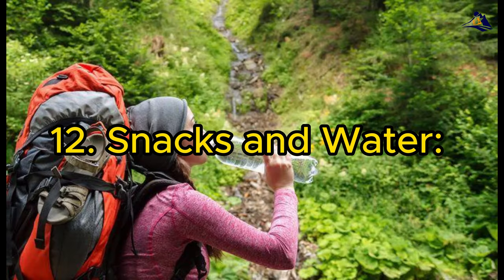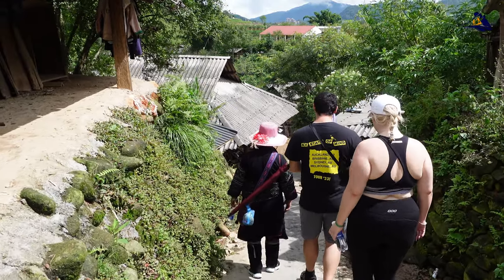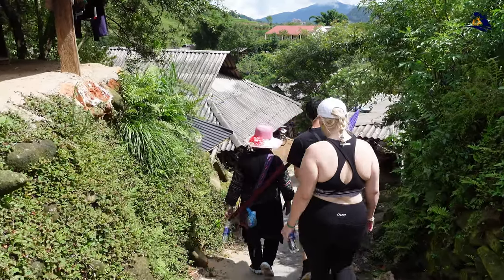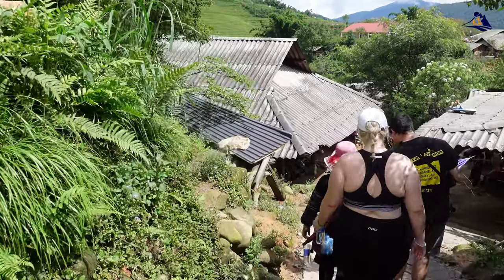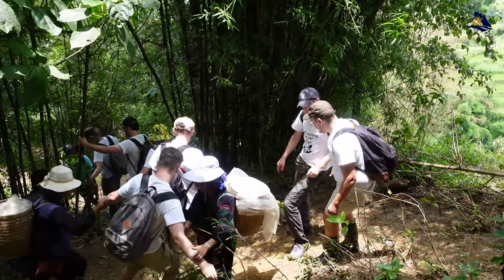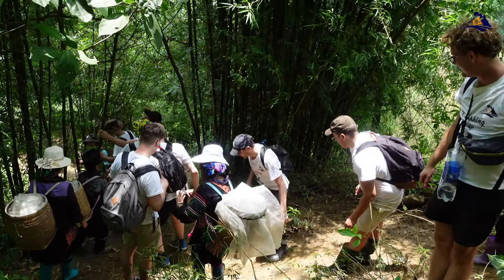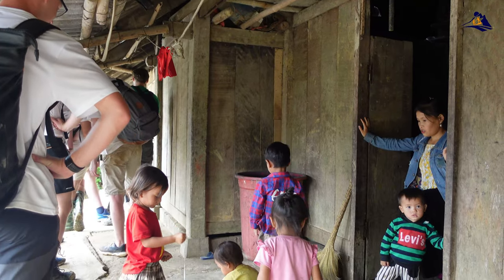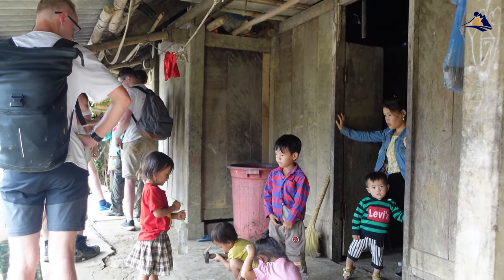12. Snacks and Water. Carry energy-boosting snacks and a reusable water bottle. Staying hydrated is vital, even in cold weather, and having snacks on hand can keep your energy levels up during long hikes or walks. 13. Language. While some locals may speak English, especially in tourist areas, it's helpful to learn a few basic Vietnamese phrases or carry a translation app. This can foster better communication and a deeper connection with the local culture.